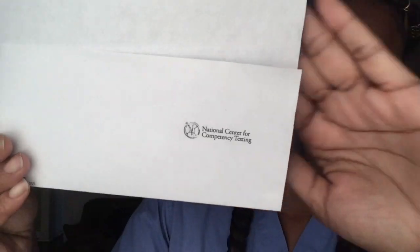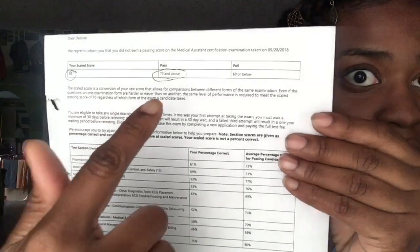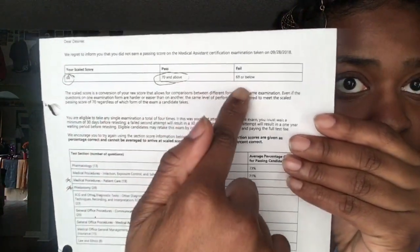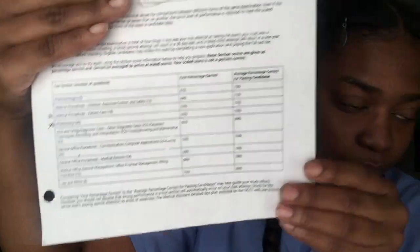Alright, so YouTube, here are my results from the NCCT. This was my results showing my passing score. I had a 68 — passing score had to be 70 and above, and 69 and lower it failed. These were the topics you had to go through. In this video I'm going to tell you guys the tricks to pass the NCCT. Stay tuned.